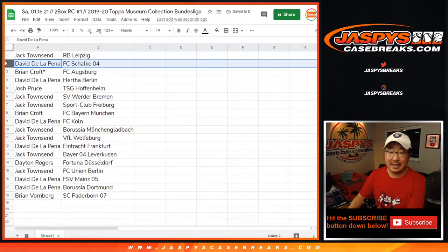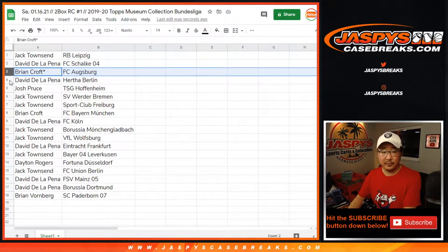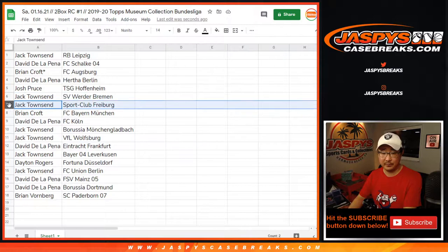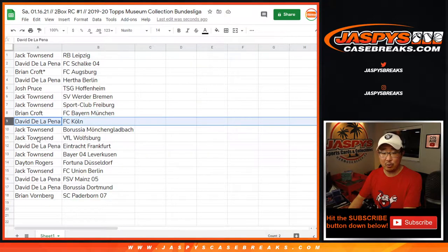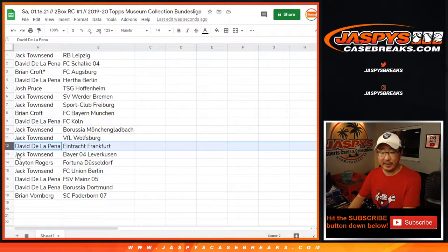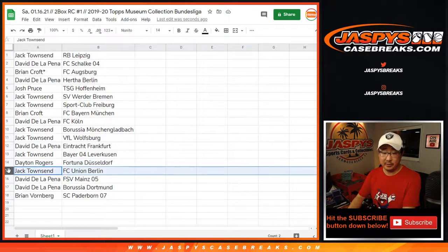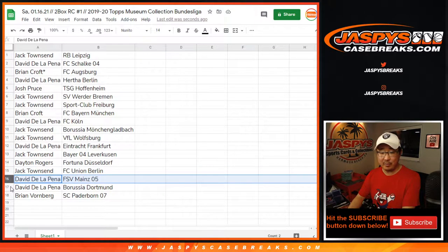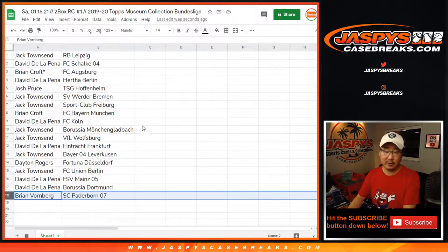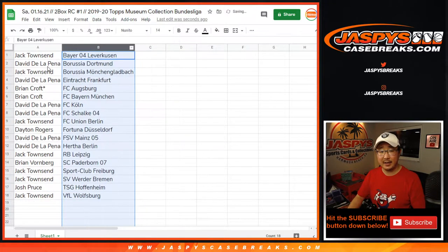Jack with Leipzig. David with Schalke. Brian with Augsburg. David with Hertha Berlin. Josh Proust with Hoffenheim. Jack with Werder Bremen. Sportclub Freiburg for Jack as well. Bayern Munich — basically David with Bayern Munich. David with Cologne. Jack with Borussia Mönchengladbach, and with Wolfsburg. David with Eintracht Frankfurt. Jack has Bayer Leverkusen. Dayton Rodgers with Fortuna Dusseldorf. Jack with Union Berlin. David with Mainz — I think Mainz is where Liverpool's Klopp used to coach, then he went to Borussia Dortmund. Brian with SC Paderborn 07. Let's sort this by column B by club right there.